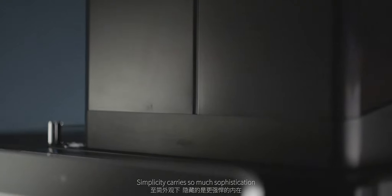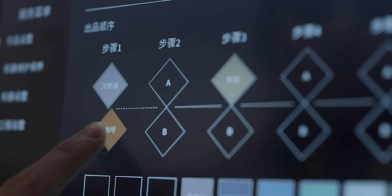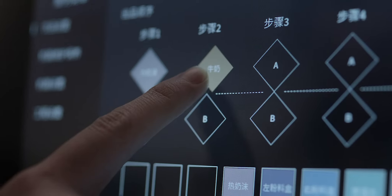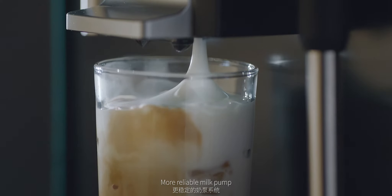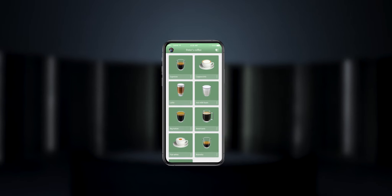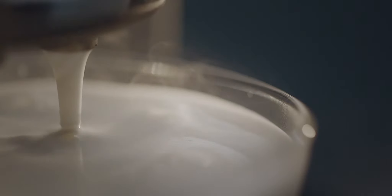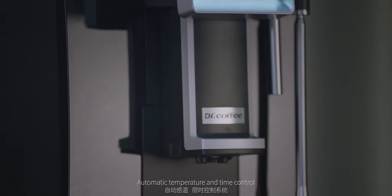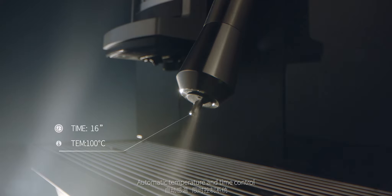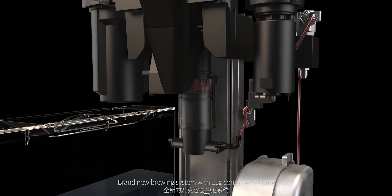Simplicity carries so much sophistication: better extraction, more reliable milk pump, proprietary milk frothing, automatic temperature and time control, brand new brewing system with 21 gram container volume.